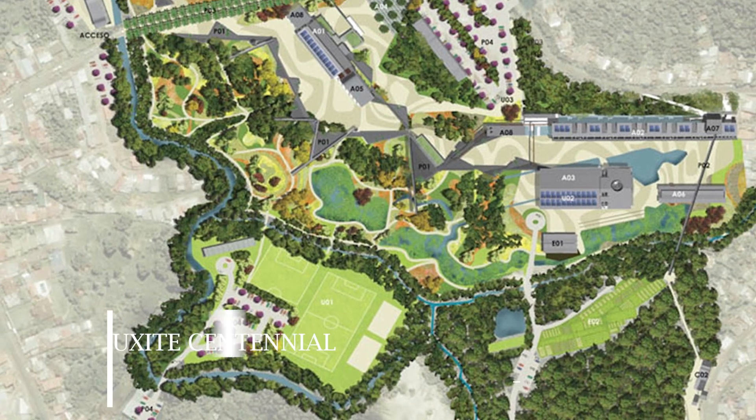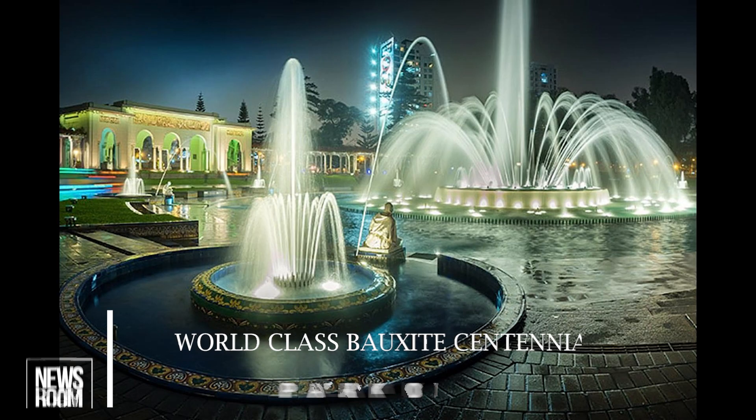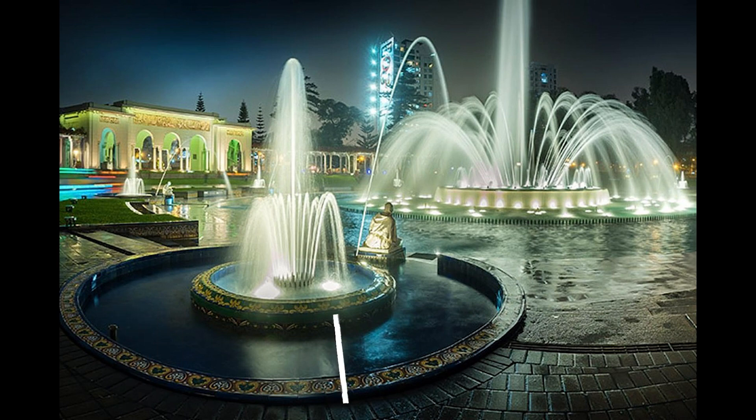It will be patterned closely with the existing Park de Libertad in Costa Rica, with the fountains patterned after the Magic City fountains in Lima, Peru. The project was recently presented to the board of the Guyana Tourism Authority by the Bauxite Centennial Park Committee.